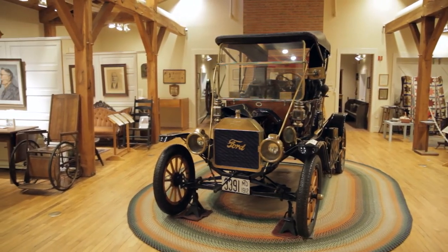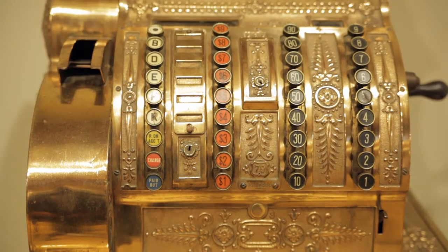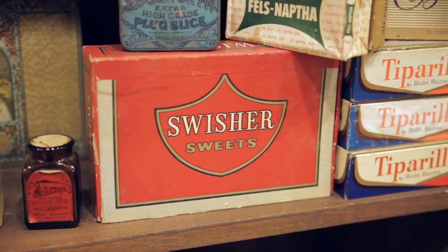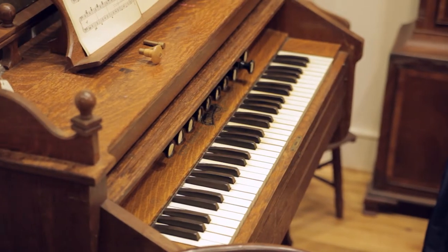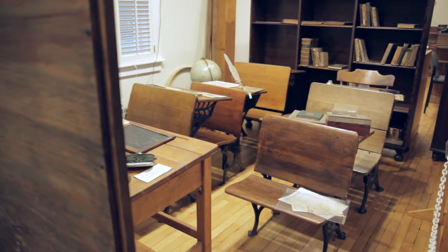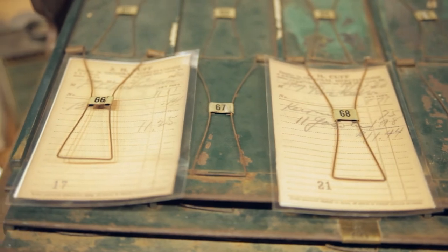Sandy Spring was founded by the Quakers in the early 1700s. The museum collection provides a window back into life in the 18th and 19th centuries. The Quakers were very innovative farmers, but they were also very progressive — they placed a high value in education, abolished slavery long before the Civil War, and were very early champions of women's rights.